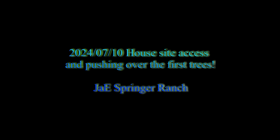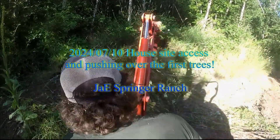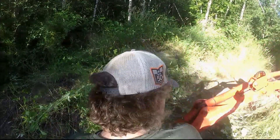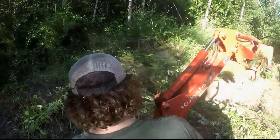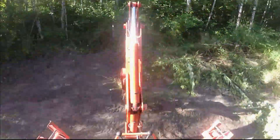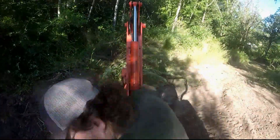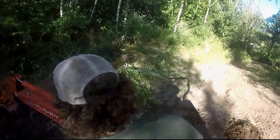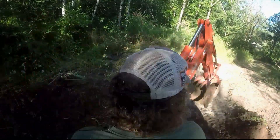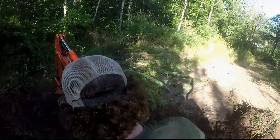Well hello again. Today's footage is the beginning of the process to clear the site for where our house is actually going to go. Here I'm beginning with trying to create a ramp up to that point. The road in the lower right corner of the screen is the driveway I was working on building last year. This is the top of the hill where it levels off, so I need to get an angle that goes up so we'll be able to actually access that site, taking the dirt from the hill and pushing it out to the right.